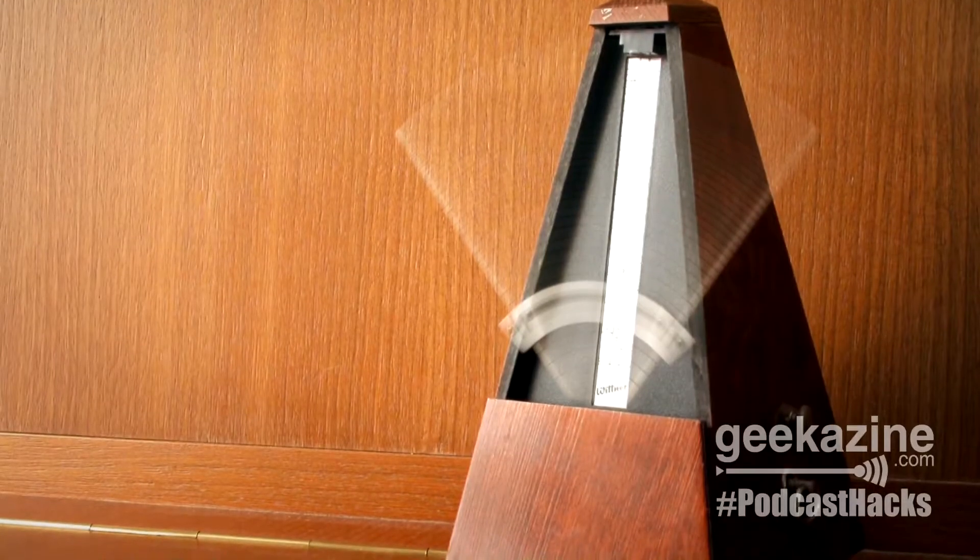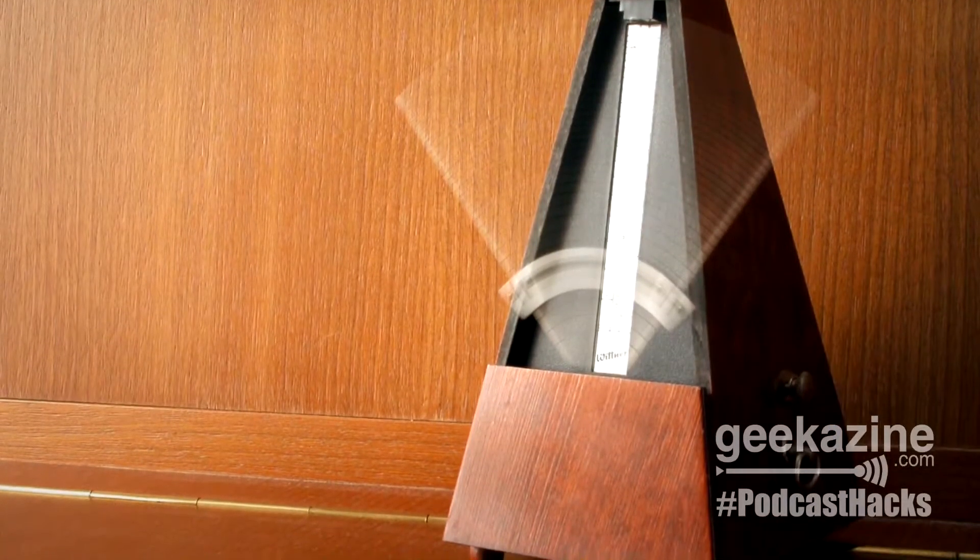Get yourself a metronome — one that's either got a headphone jack or can use a pulse LED light. There are even a few smartphone apps out there that you can use that will do both.